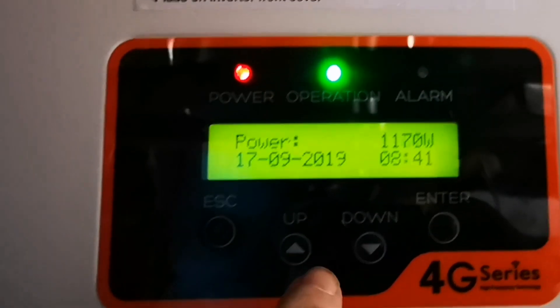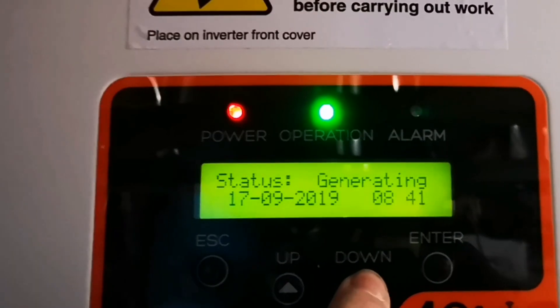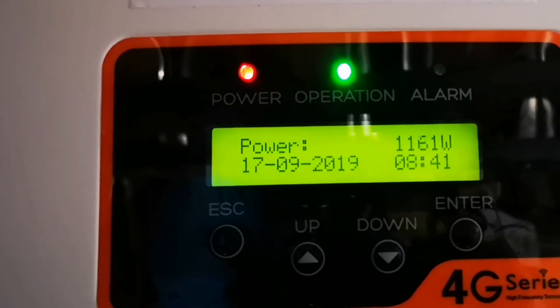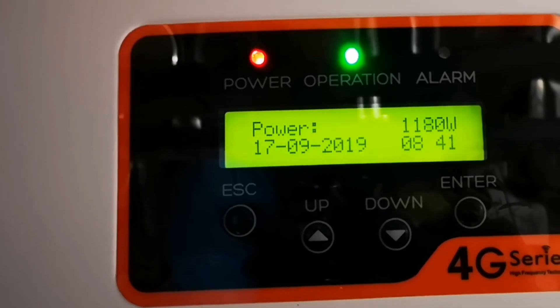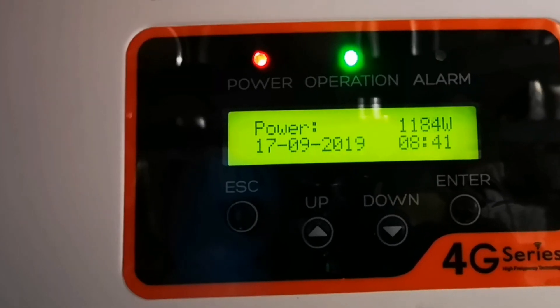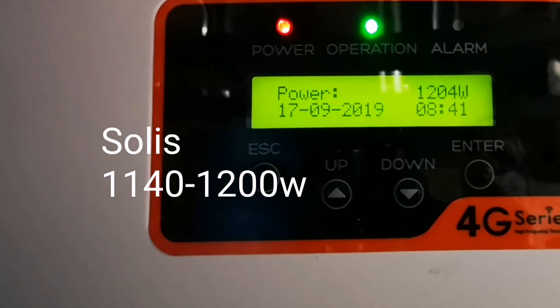So this is my Solis inverter currently. Let's just make sure we've got a nice period of time where it displays, because it keeps rotating. And there you can see 1160, 1180 - it fluctuates - 1140, it's fluctuating a fair amount. And there we go, 1194, 1200.